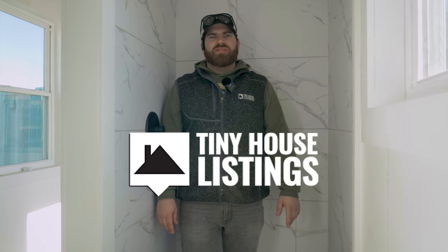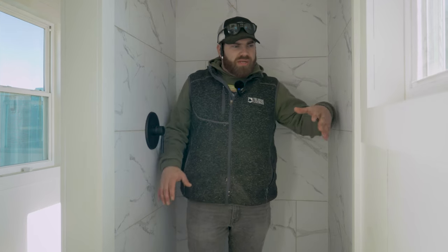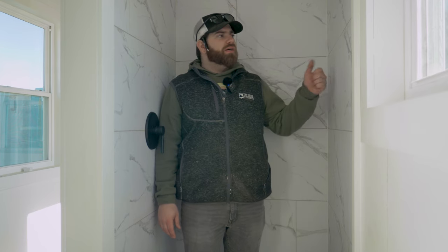Hey everybody, I'm Gabe Gentile, Production Manager here at Tiny House Systems. Just wanted to give you another update on something we're doing new in the bathroom. So instead of doing that big enclosure that's a little big and bulky, we're actually doing this new PVC wall tile.